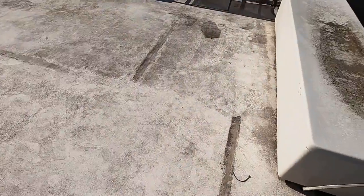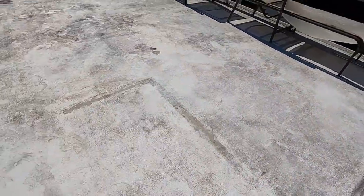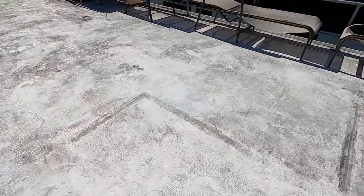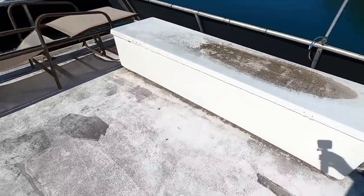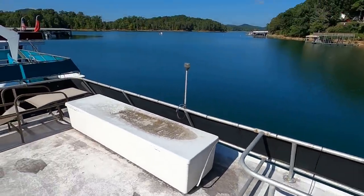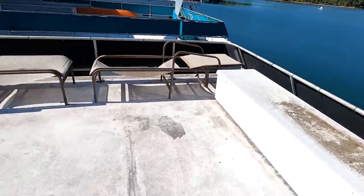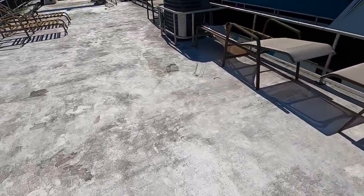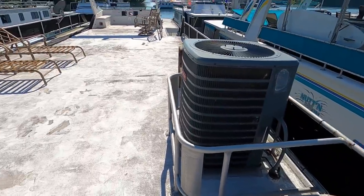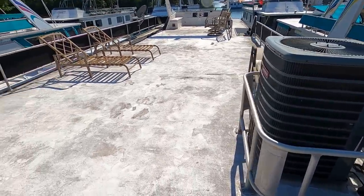Coming toward the end of this one and we're getting to the area that needs some attention. There are some soft spots up here and there is some rot to repair in addition to just re-coating it. I'll also point out this dock storage locker that is staying on board. Beautiful slip here at Norris Lake. We've got a Goodman — I believe this is a three-ton — Goodman central heat and air HVAC unit.